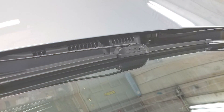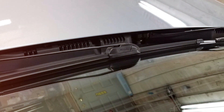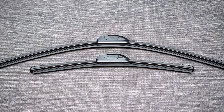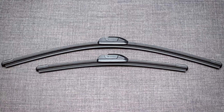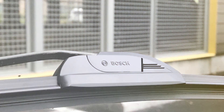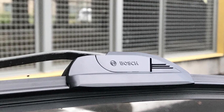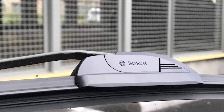A standout feature is the patented beam design, which offers superior all-weather performance. This design allows for uniform pressure distribution across the entire length of the blade, providing a consistently clear and streak-free wipe. This is especially beneficial in extreme weather conditions where traditional blades might falter. Another important aspect is the installation: Bosch has integrated an OE-style hook offering a seamless and secure fit for a wide range of vehicles.